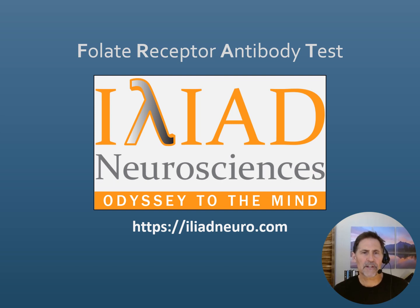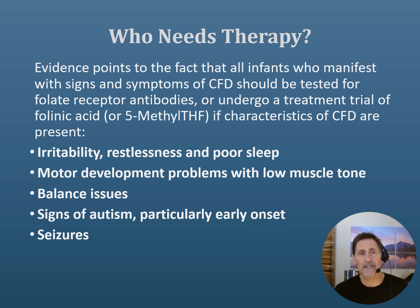This test comes from Iliad Neuroscience — you can go to iliadneuro.com for more information on the folate receptor antibody test. It is a blood test. Who needs therapy? Evidence points to infants and individuals who manifest signs and symptoms such as irritability, restlessness, poor sleep, seizure disorder, balance issues, or low muscle tone — that could include a lot of kids, honestly.